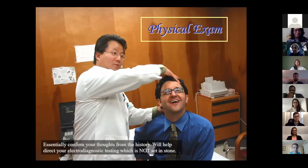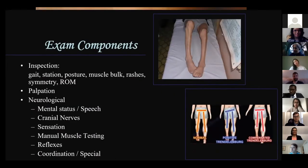Your physical exam is basically used to confirm your thoughts from the history, and this will help direct what type of tests you choose to do, because those are not set in stone. This is supposed to be a Sperling's test, and the resident is supposed to be showing he's in pain, but his acting skills were a little off.